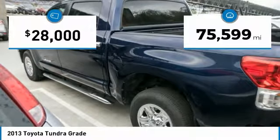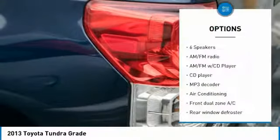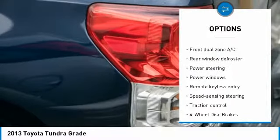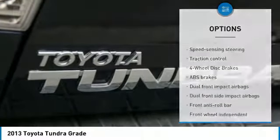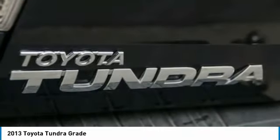This vehicle has less than 80,000 miles. Here are some of this vehicle's great options: traction control, dual airbags, air conditioning, power steering, four-wheel disc brakes, AM-FM stereo with CD player, center armrest, rear window defroster, and electronic stability control. Come take a test drive today.